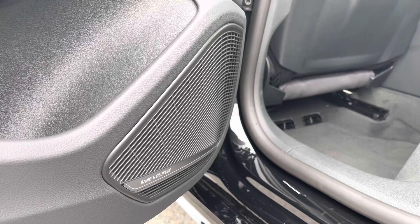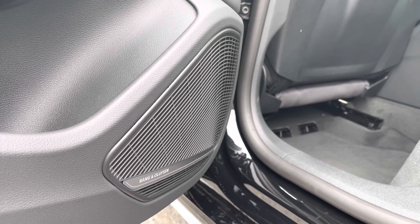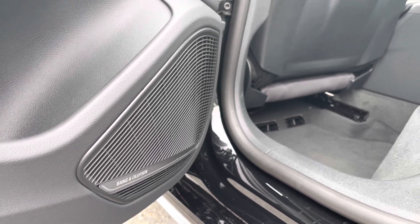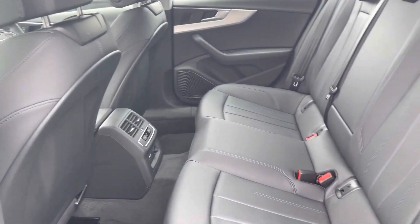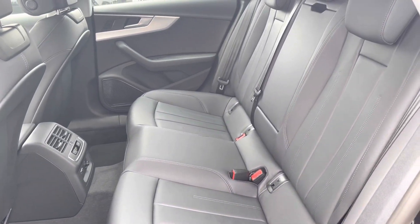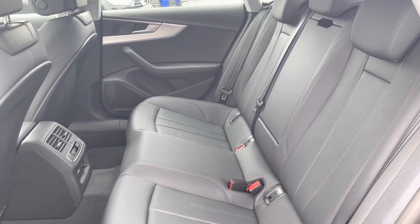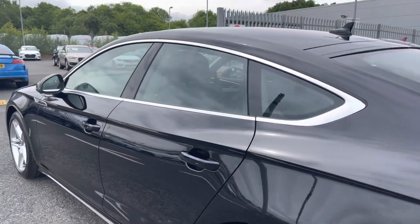Moving on to the rear interior of the vehicle, you do have the Bang & Olufsen sound system which is included in the optional comfort and sound pack on this vehicle. It's a great quality sound system that will automatically improve any journey for both you and your passengers. You do have a nice amount of leg room in the back, followed by the very comfortable full leather upholstery which comes fitted with isofix child seat mounting points, perfect if you need to fit any child seats.